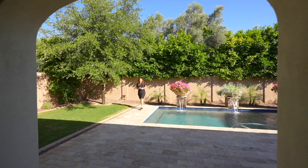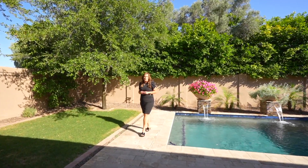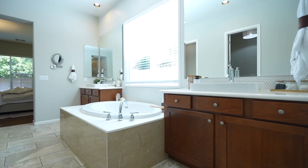I truly hope you've enjoyed touring this spectacular home with me today, and I want to leave you with one final thought. While we know it gets hot here in Arizona, this home is truly hotter. Don't wait to take the plunge.